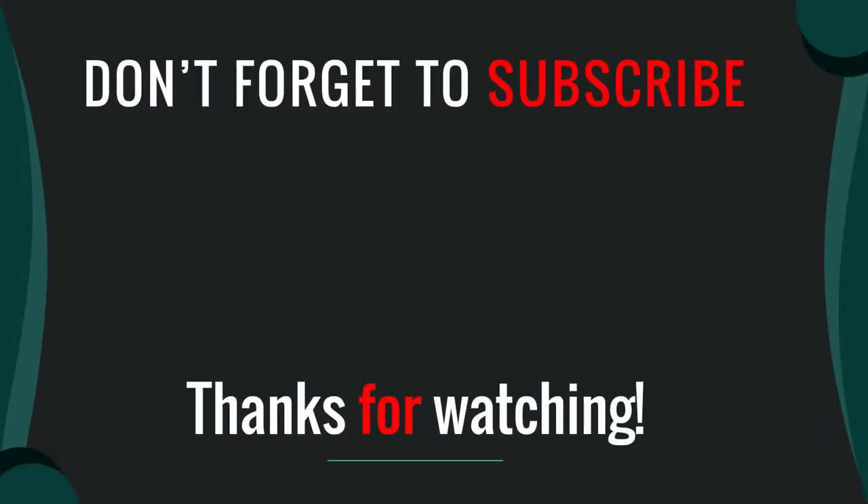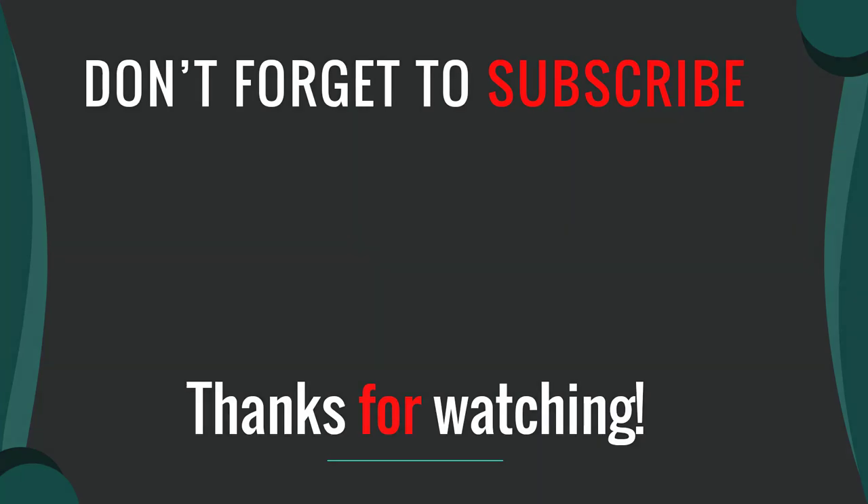Thanks for watching our video. I hope you liked this video. Please like, comment, share, and subscribe. If you have any questions please leave a comment below. I will get back to you as soon as possible.